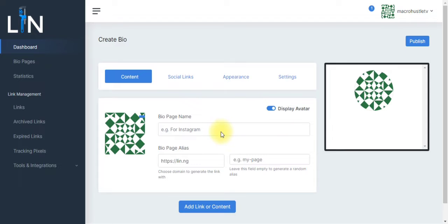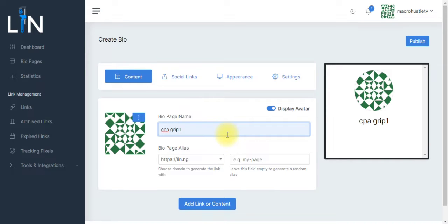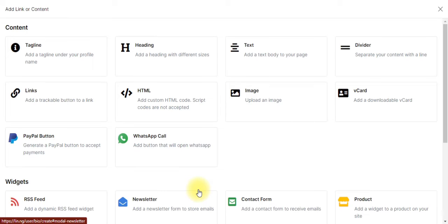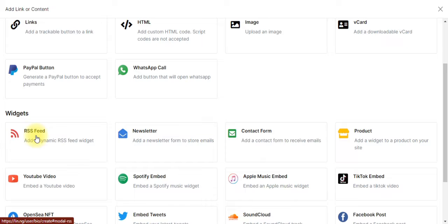Let me show you a real example right now. Say you want to promote a CPA offer about paper gift cards. You can change your avatar here so this logo becomes the paper gift card brand. You can also give your landing page a name to recognize it, copy that name and put it right over here. When you are done, go ahead and click on Add Link or Content. You can add links, images, video clips, or even an RSS feed.